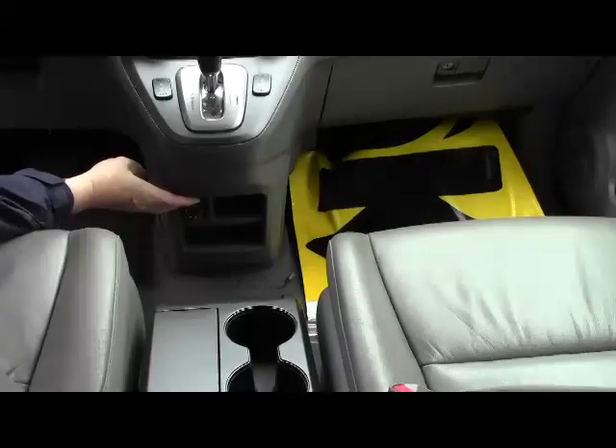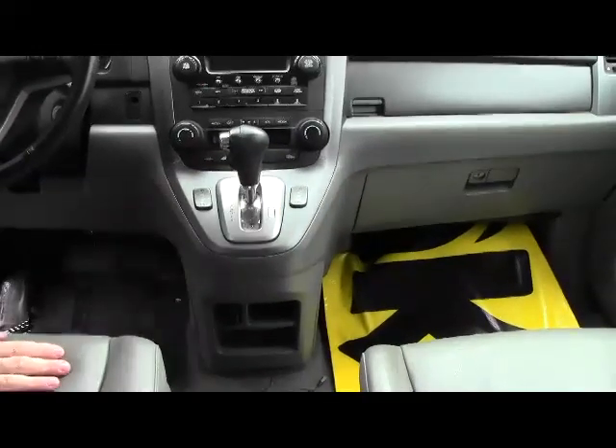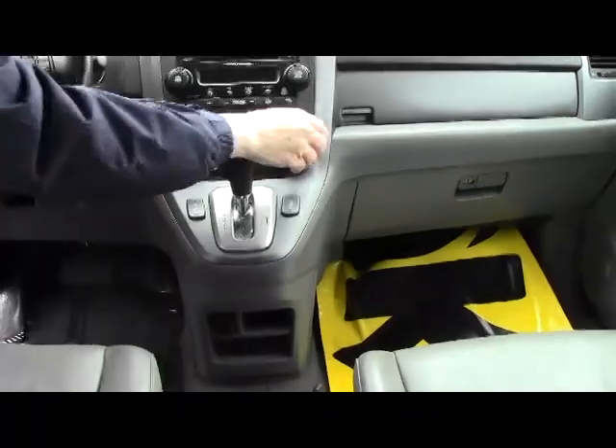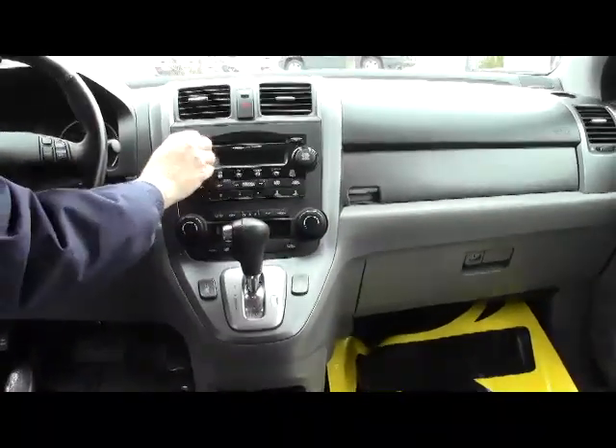Additional storage on the side with cup holders, more storage underneath, and another power outlet. Heated driver and passenger seats. Four-speed automatic transmission with overdrive, independent heating and air conditioning controls, six-disc CD changer, day-night mirror, map lights, and a sunglass holder with mirror and garage door opener.